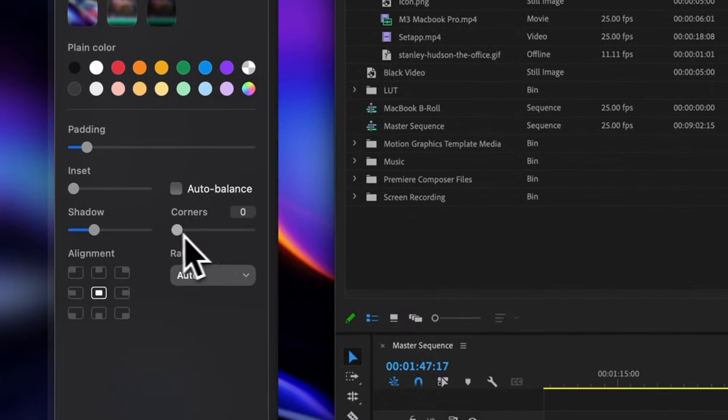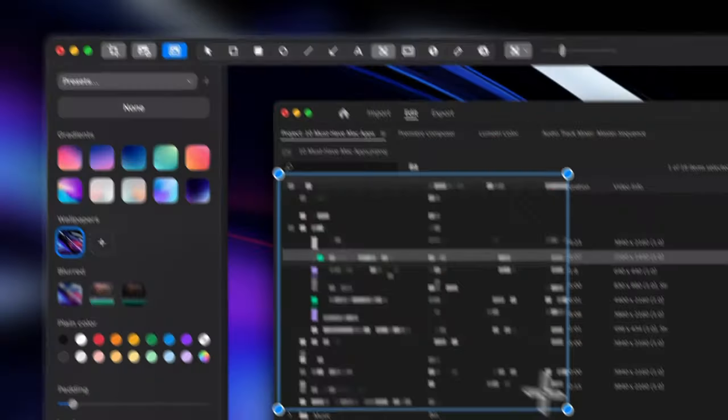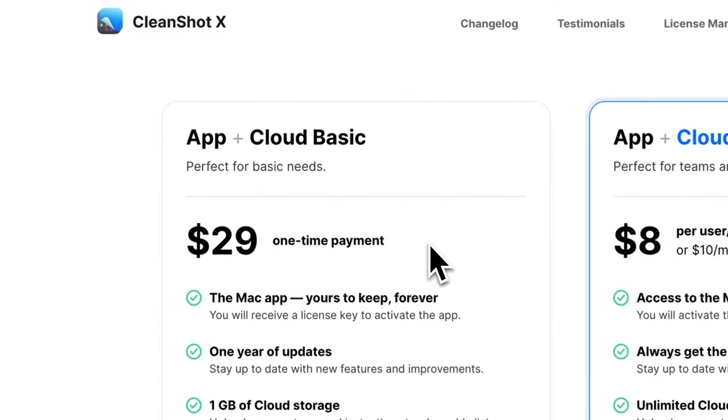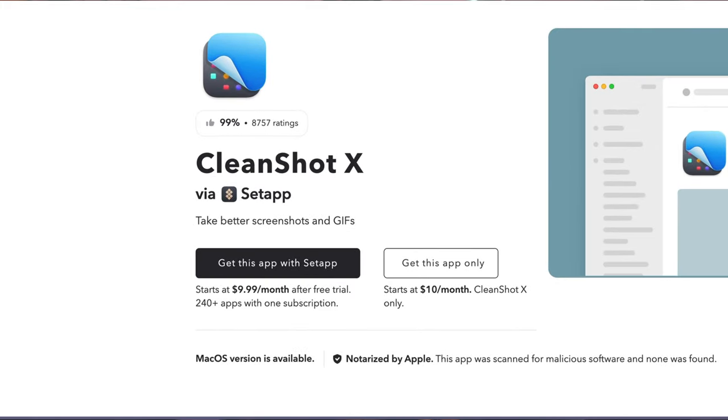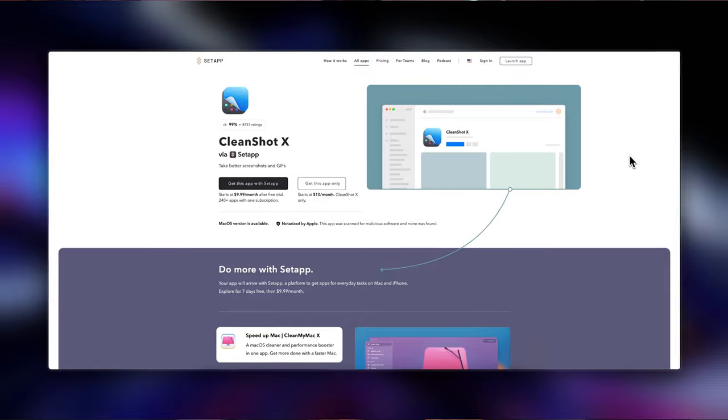In the editor you can add incredible backgrounds to your screenshot, add padding, add rounded corners, annotate, draw, blur, highlight and so much more. So if you're someone like me that takes and sends a lot of screenshots, CleanShot is an absolute must. It's a paid app starting at a one-time payment of $29, but CleanShot is actually one of the apps included in Setapp and that's where I recommend you get yours from.